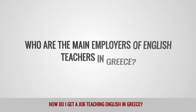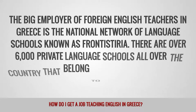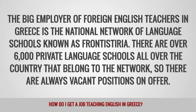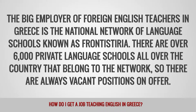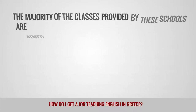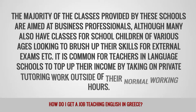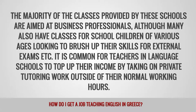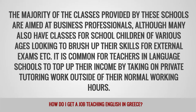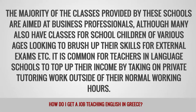Who are the main employers of English teachers in Greece? The big employer of foreign English teachers in Greece is the national network of language schools known as Frontisteria. There are over 6,000 private language schools all over the country that belong to the network, so there are always vacant positions on offer. The majority of the classes provided by these schools are aimed at business professionals, although many also have classes for school children of various ages, looking to brush up their skills for external exams. It is common for teachers in language schools to top up their income by taking on private tutoring work outside of their normal working hours.